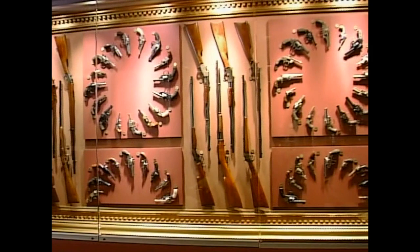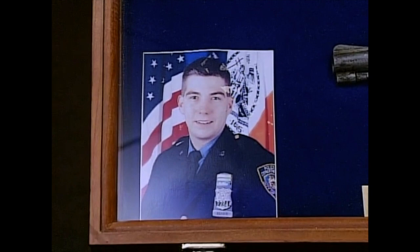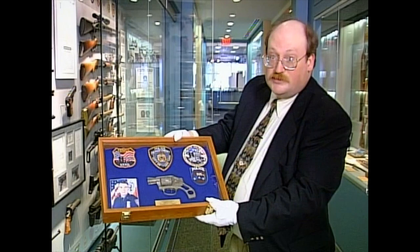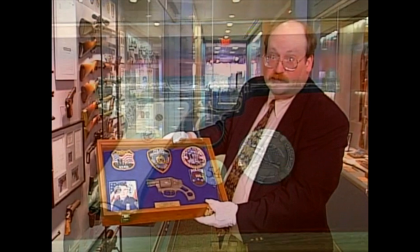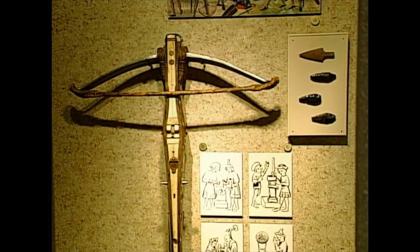Every piece in the museum is historic, but not all of them are antiques. New York police officer Walter Weaver's Smith & Wesson revolver is a scorched and twisted relic of 9/11. This stainless steel Smith & Wesson was his backup revolver — a gun they found later in the rubble at Ground Zero.